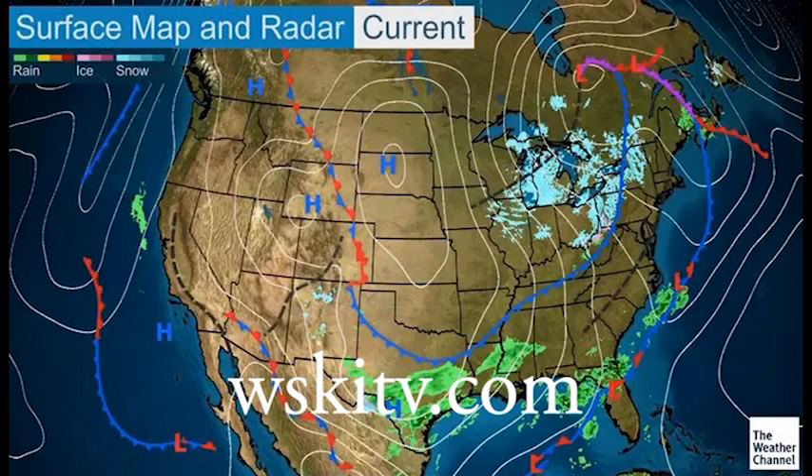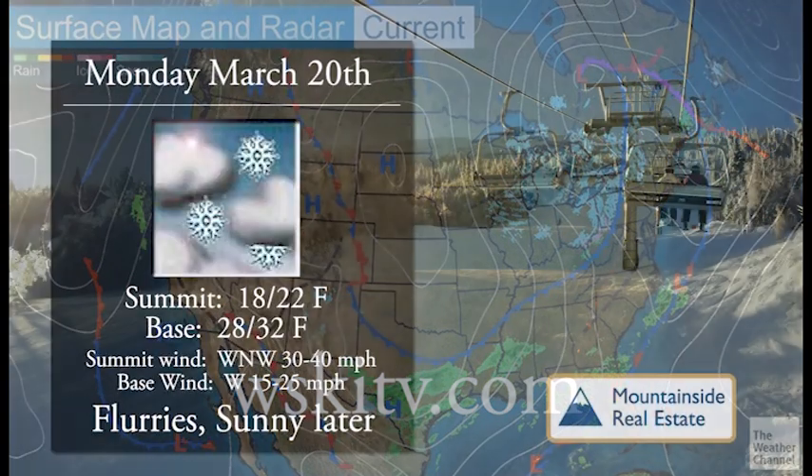Good day everyone. Thank you for joining us here at WSKI TV 17. All year round we're here to give you the forecast for the Maine High Peaks region at our website WSKItv.com from anywhere at any time.